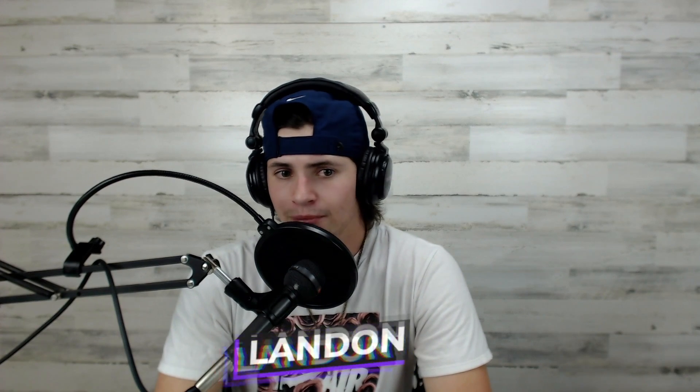What's going on everybody? I'm Landon and welcome back to another episode of Sneak Peek brought to you by Shoewear. Thanks for stopping by to check us out. Let's go ahead and dive into today's episode.